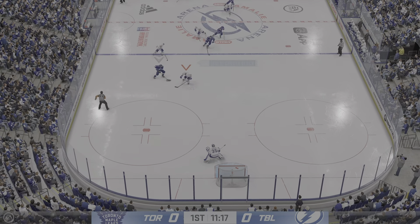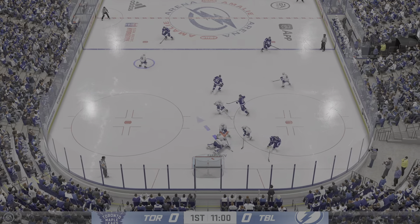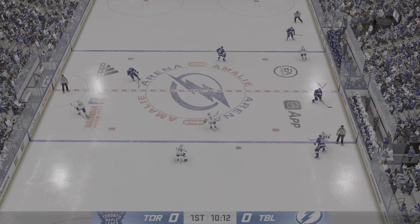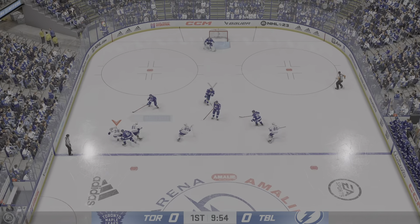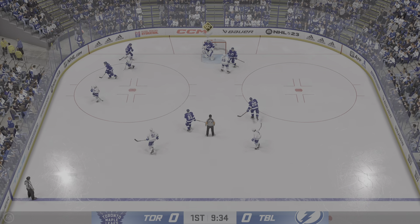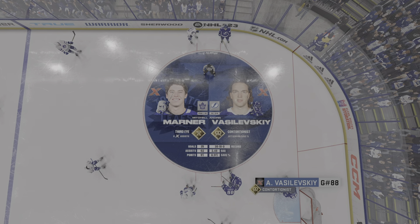We've still got zeroes on the board. The Lightning have taken possession along the wall. Here's a chance — stopped by the goaltender. Robertson scooped up the puck inside his own zone, gets it over to Sandin. The Leafs play along the boards. Vasilevsky's gonna opt for the whistle and give everybody a chance to breathe. Sometimes you get running around as the shift gets long — this helps.